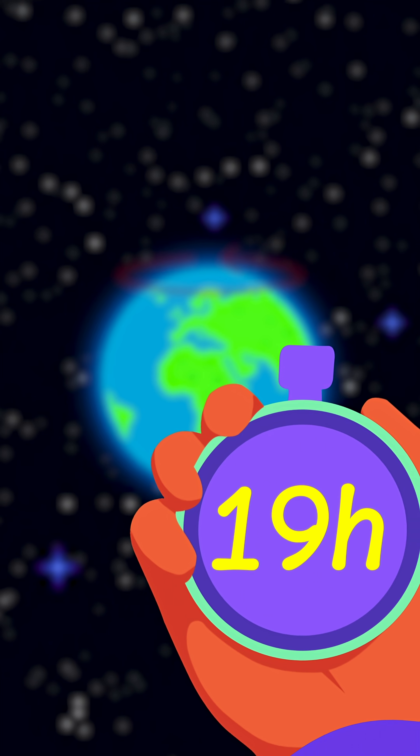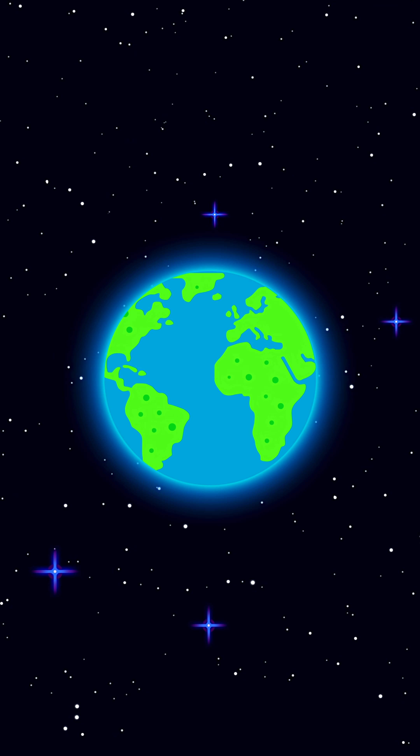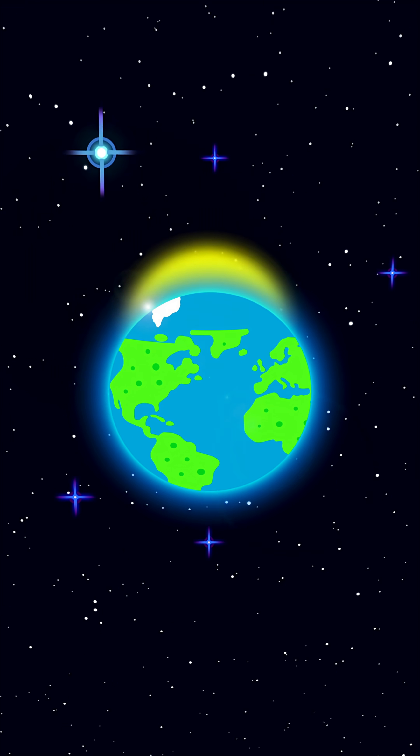Earth doesn't rotate in 24 hours — that's a lie. You see, we actually have two kinds of days: one based on a fixed star, and the other based on the sun.